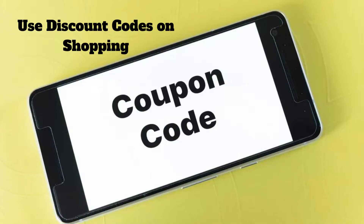Online shopping has many advantages over shopping from a store. You can save money by using some resources like coupons, promo codes, and cashback websites.